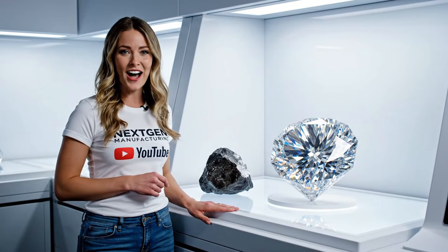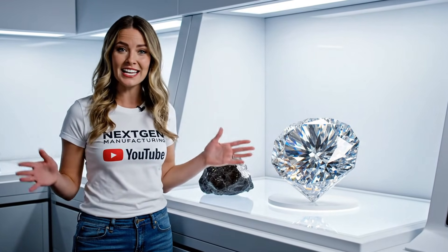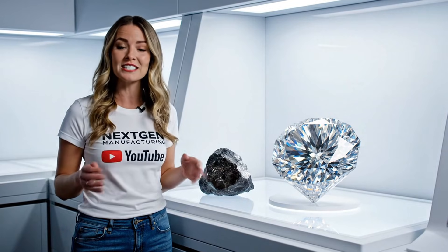Here at NextGen Manufacturing, we take the raw material and, as you can see, transport it into this flawless, brilliant cut diamond.